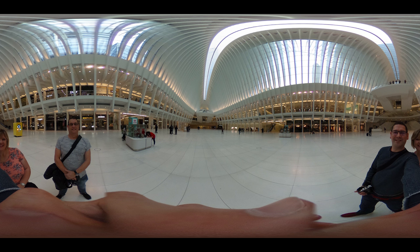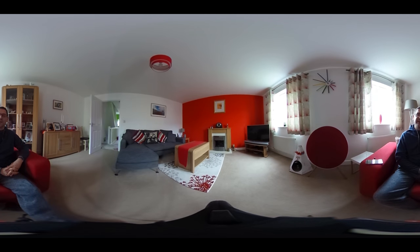360 degree photography is still very new and it's not something that everybody will be able to see or experience, but it has its place and I think it's rather interesting. Obviously this shot of our living room isn't fantastic, but you can have a look around, you can see where I'm sat, and I'm hiding everything I don't want you to see out of view — thankfully I have the big red chair.